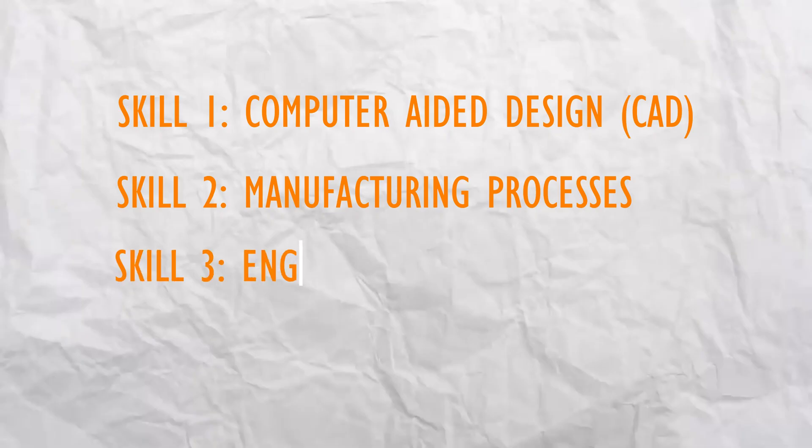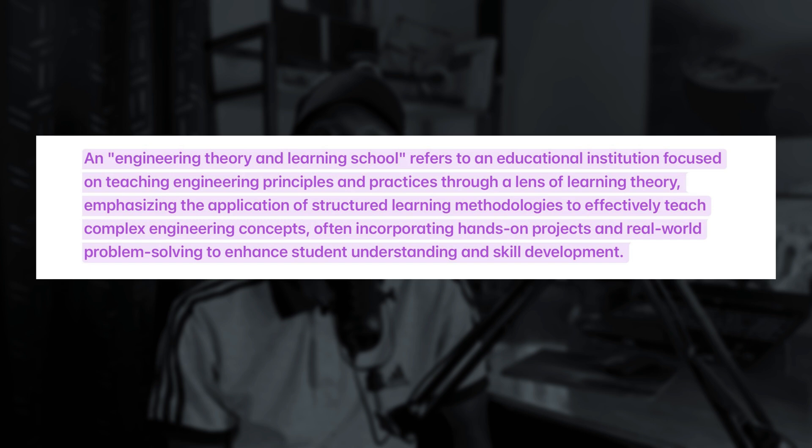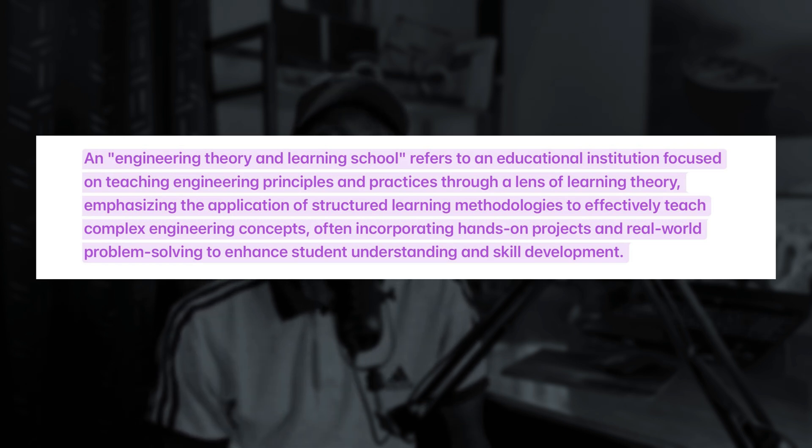The third skill is engineering theories, or engineering fundamentals. Engineering theories in a learning context refers to teaching engineering principles and practices through a lens of learning theories, emphasizing the application of structured learning methodologies to effectively teach complex engineering concepts, incorporating hands-on projects and real-world problem solving to enhance students' understanding and skill development.